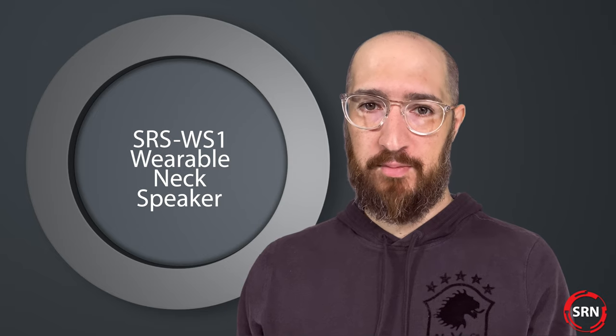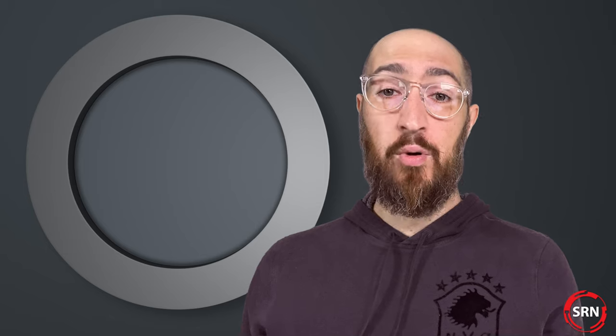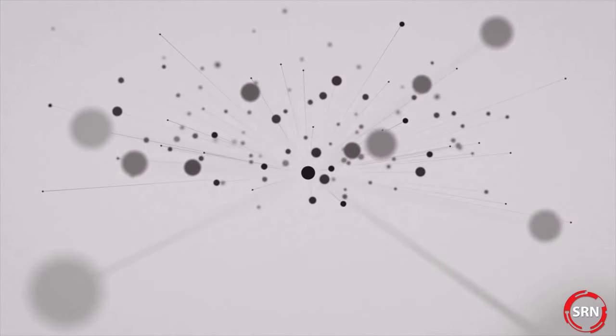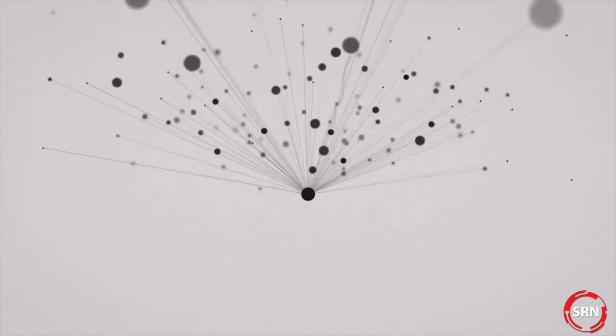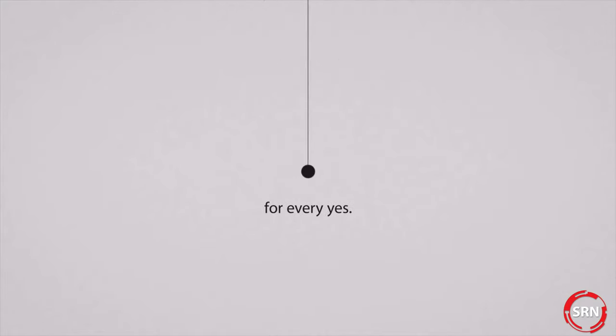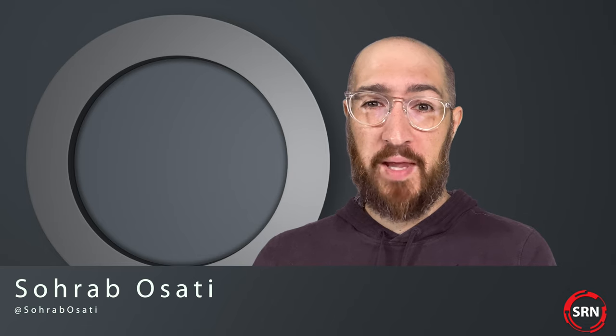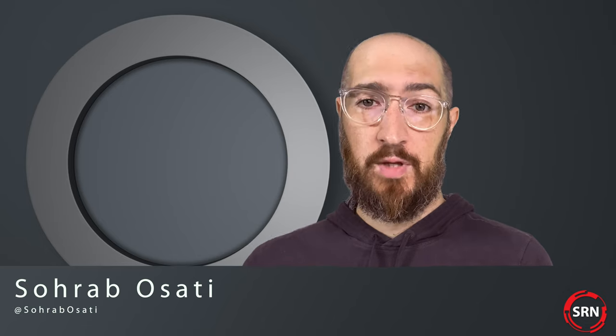Meet the Sony SRS-WS1 Wearable Neck Speaker. That's right, Sony has made a speaker for your neck. At Apple there's a famous saying: a thousand no's for every yes. But apparently at Sony, that is not a mantra they go by, because here they are with a solution for a problem that probably doesn't exist. So let's get to it — what the hell is the Sony Wearable Neck Speaker?